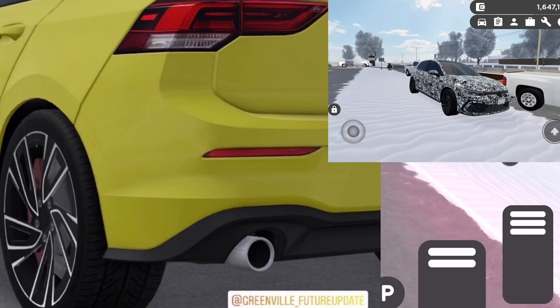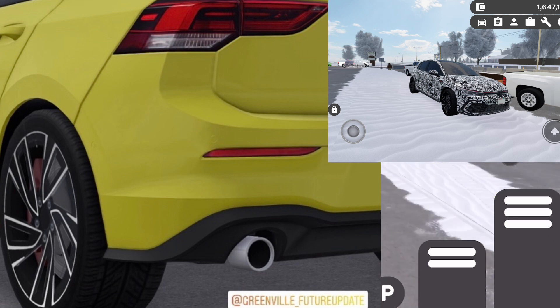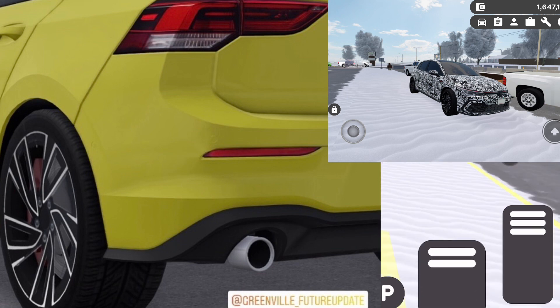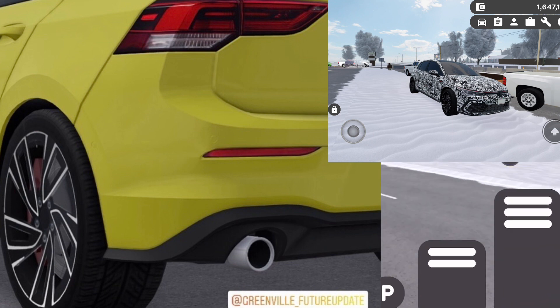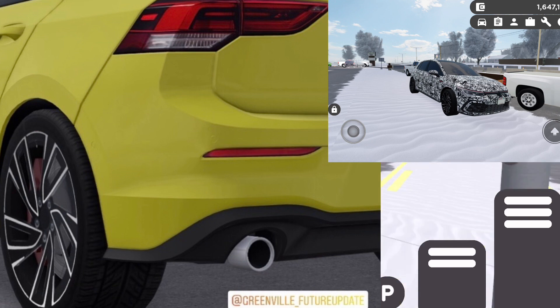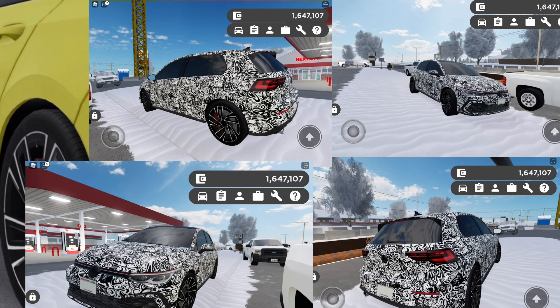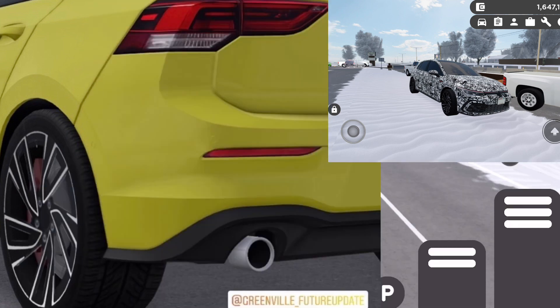Also by the way, I think where the user that sent me all these got it from was Greenville Future Update on — I think this is either Twitter or Instagram, I'm not sure, I don't have either of them. Next up here we have the Volkswagen Golf GTI, the brand new one. Here is proof of it. This is 100% confirmed as well because this is a KGVRP Special RP and I took this screenshot. I also have many more screenshots of it which I'm putting up on screen right now. Let's get into the next update.